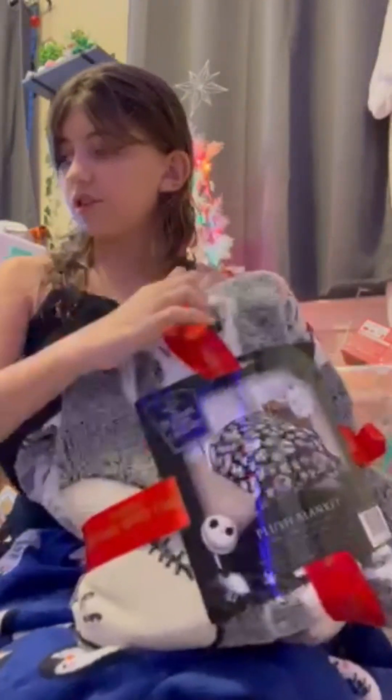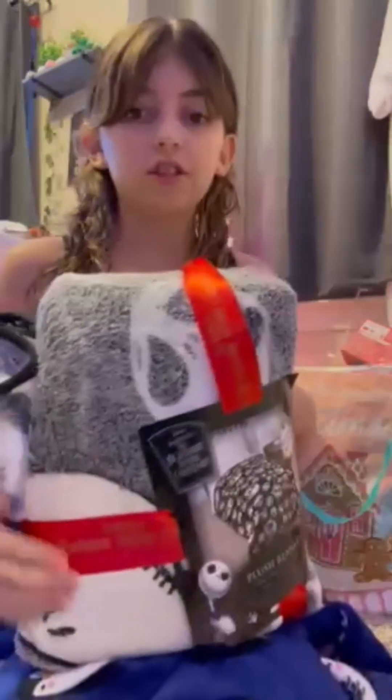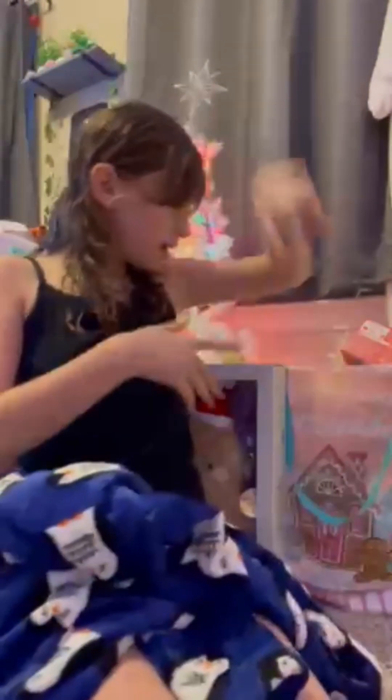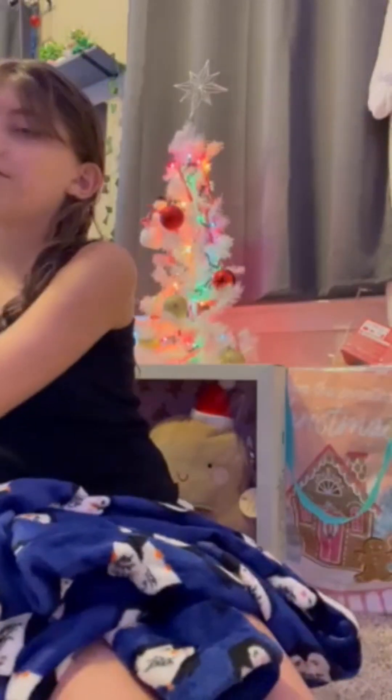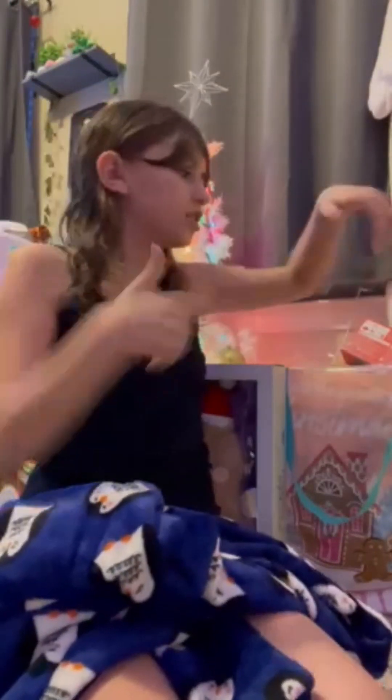And then I got this phone holder thing. Oh wait, I also got this Nightmare Before Christmas blanket — I think I already showed y'all this, but it glows in the dark. Jack glows in the dark! I'll show y'all at night because I'm probably going to use it tonight — going to throw it on my bed.